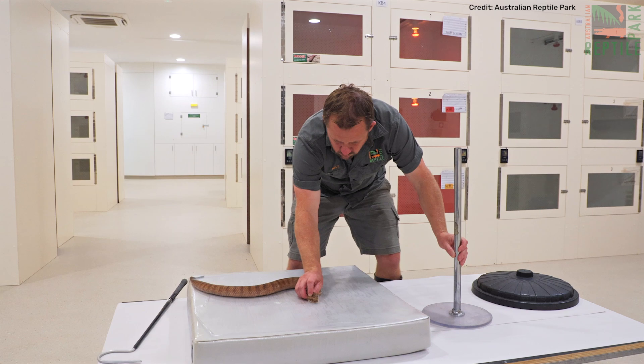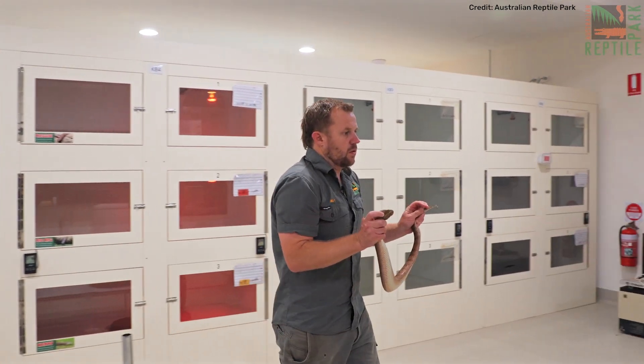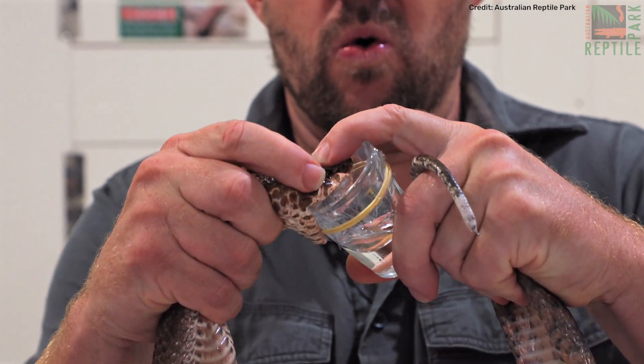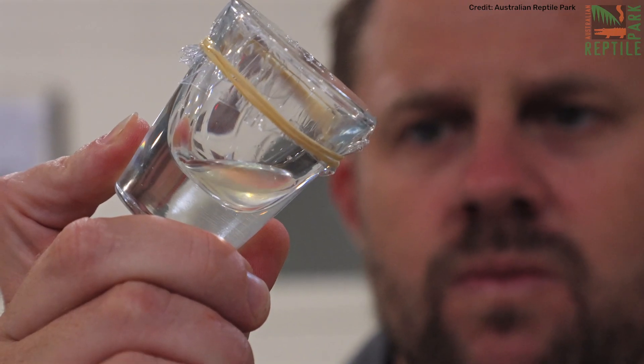Having that third fang actually means she delivers more venom. She's got not two but three that come flying out. So we're getting massive yields from her, and we're using those huge venom yields to actually save human lives.